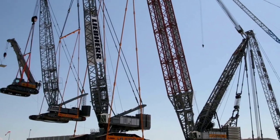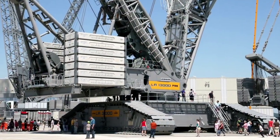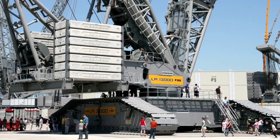Only a few LR 13000 units have been manufactured so far and they operate in various regions across the world, for example in the Netherlands, Germany, Mexico, and Asia.